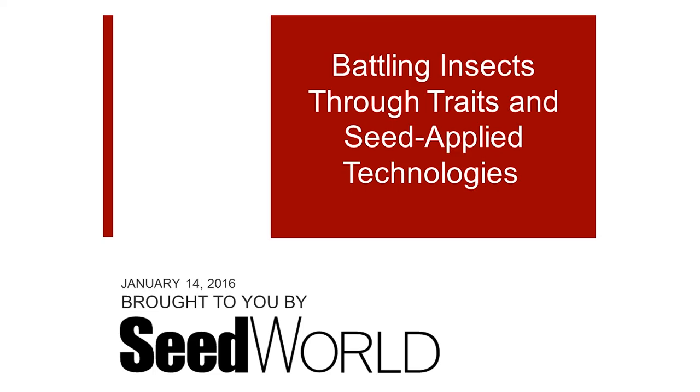Hello everyone, and welcome to SeedWorld's strategy webinar today. Thanks for joining in with us today. Today we're going to take a look at the seed-specific tools available to producers for battling insects and best management practices to protect those technologies.